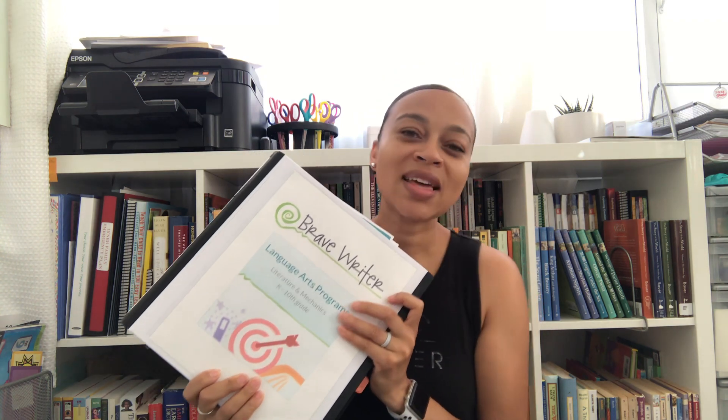For language arts and literature, my daughter will be using Brave Writer's language arts programs. She has gone through some of the Arrow guides and we absolutely love them as a family. This year she'll be doing the Pouch of Boomerangs because I think it's most appropriate for her at this age. She's absolutely able to do the Boomerang books, but I want to save that set for eighth grade and then let her move up to that more advanced level.